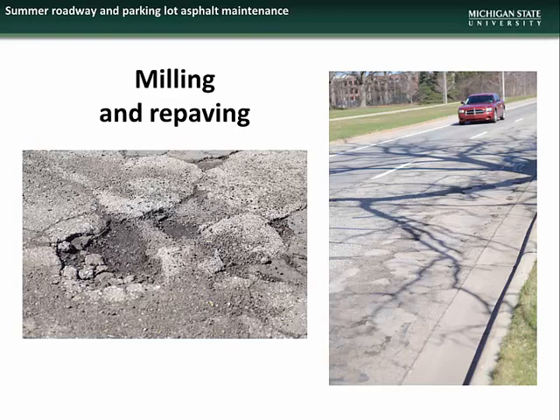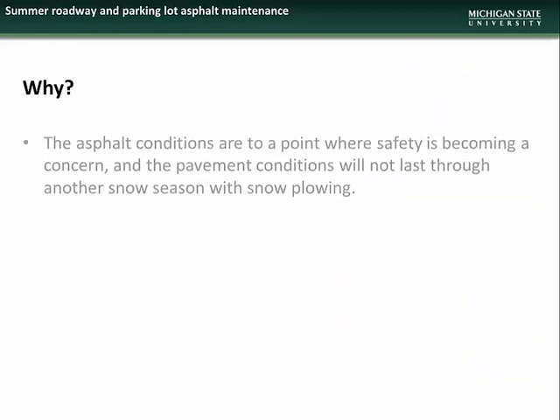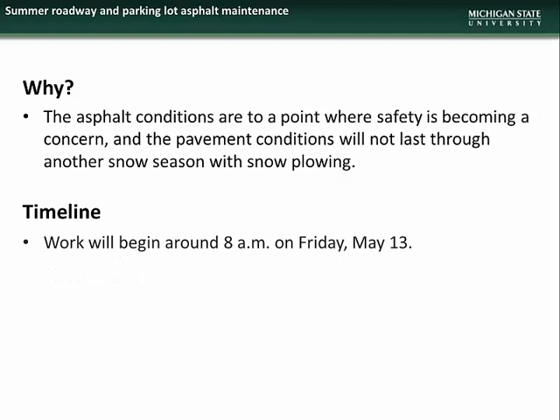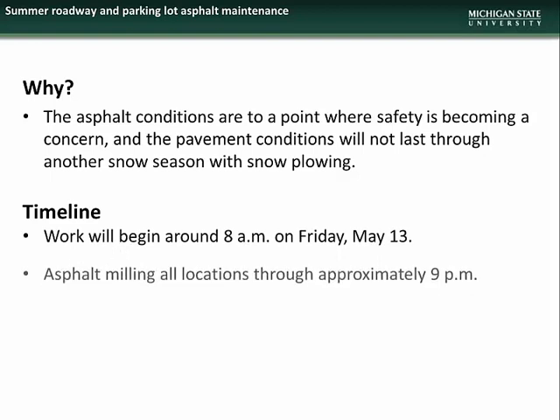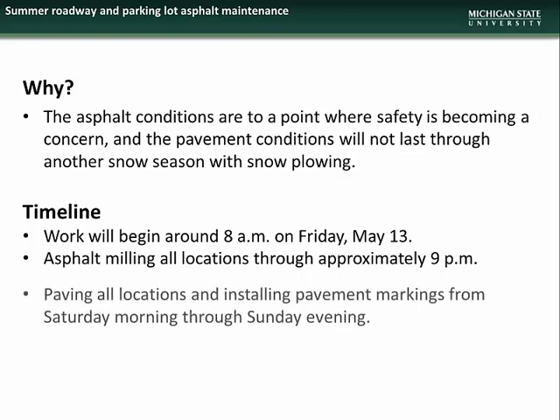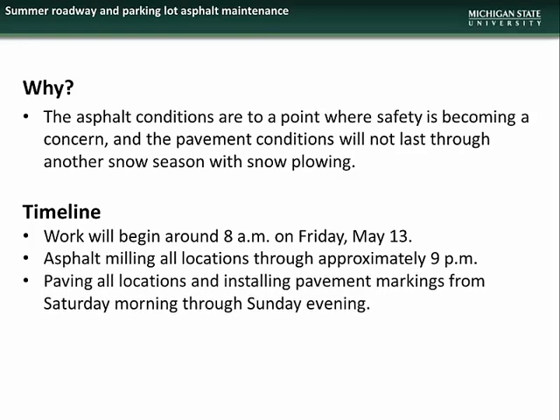We begin this month's presentation with an overview of milling and repaving projects and parking lot restriping projects scheduled for this summer. These projects are necessary as the asphalt conditions in these areas are to a point where safety is becoming a concern, and the pavement conditions will not last through another snow season with plowing. The work is scheduled to begin on the morning of Friday, May 13. Asphalt milling at all locations will last through Friday evening, and paving all locations and installation of pavement markings will occur Saturday morning through Sunday evening.